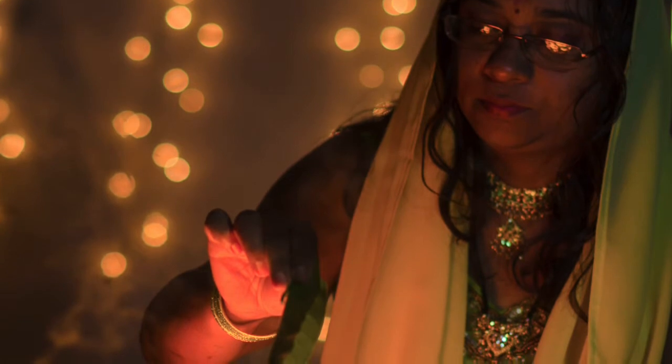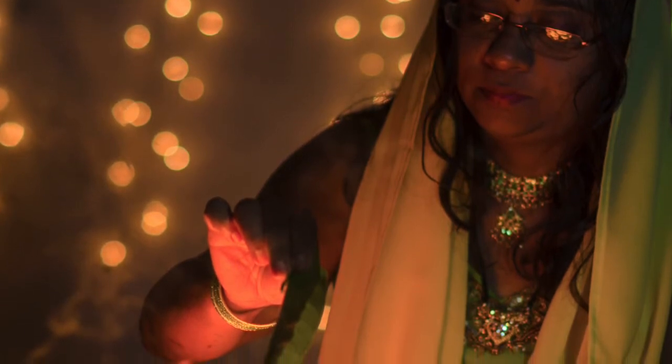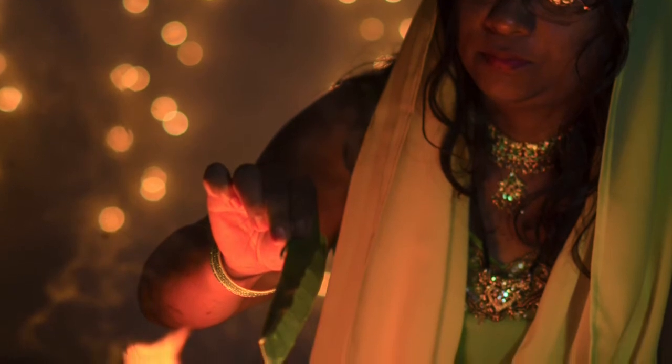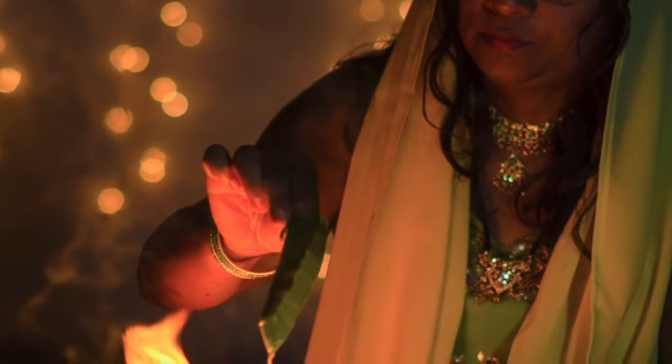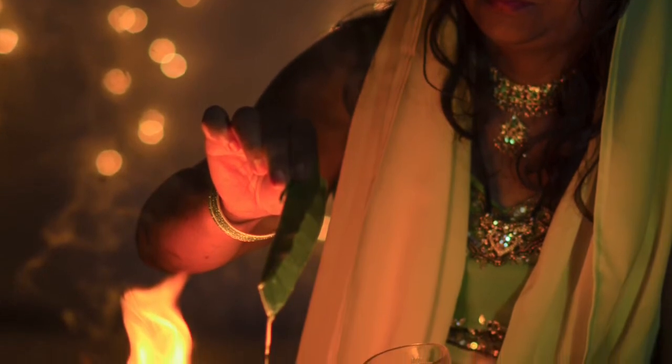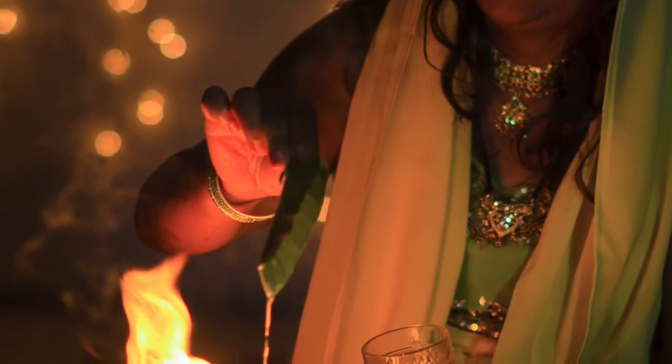The next one here is a Friday ceremony before the actual Hindu wedding ceremony on Sunday. This is the maticore — the diggdotti.